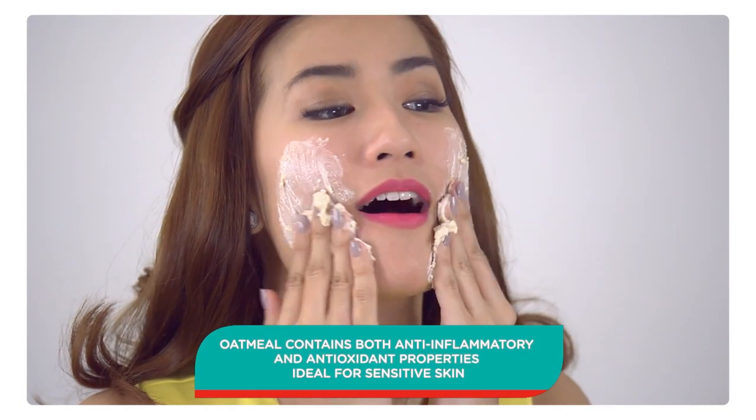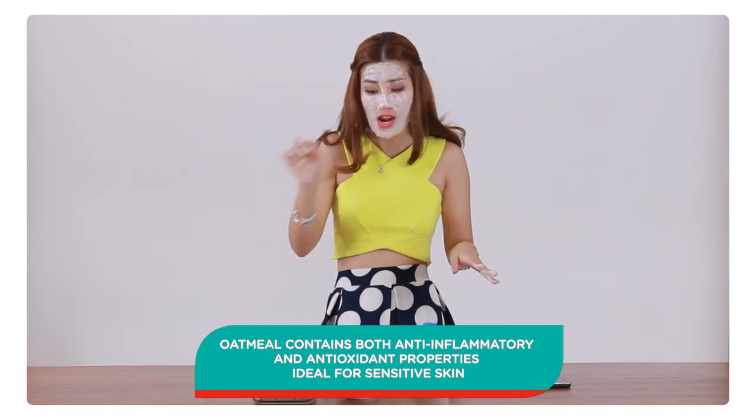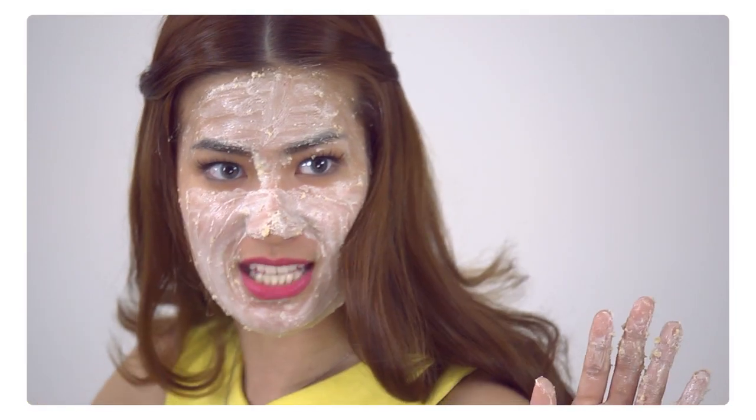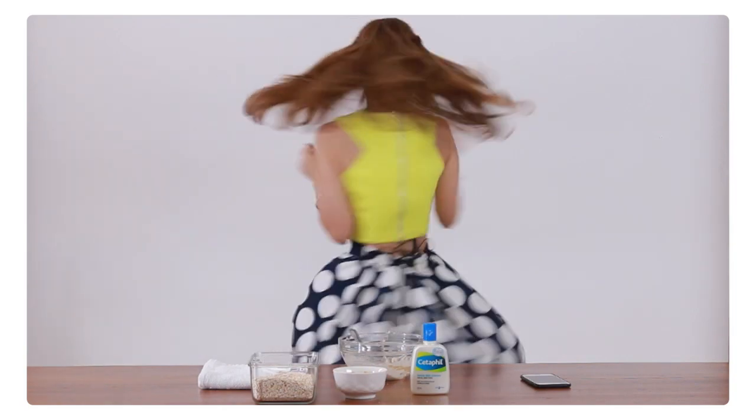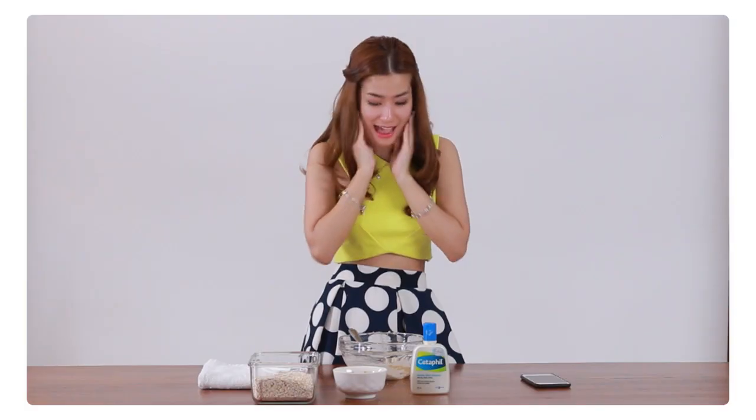Feels good! I honestly love this hack. I would really repeat it over and over again.